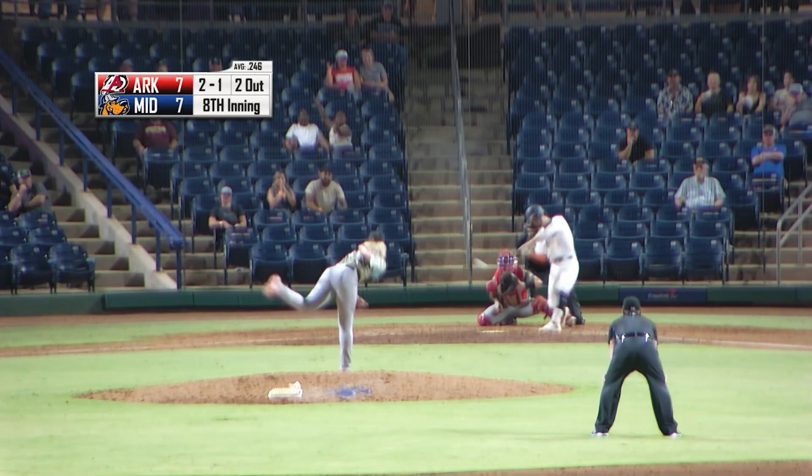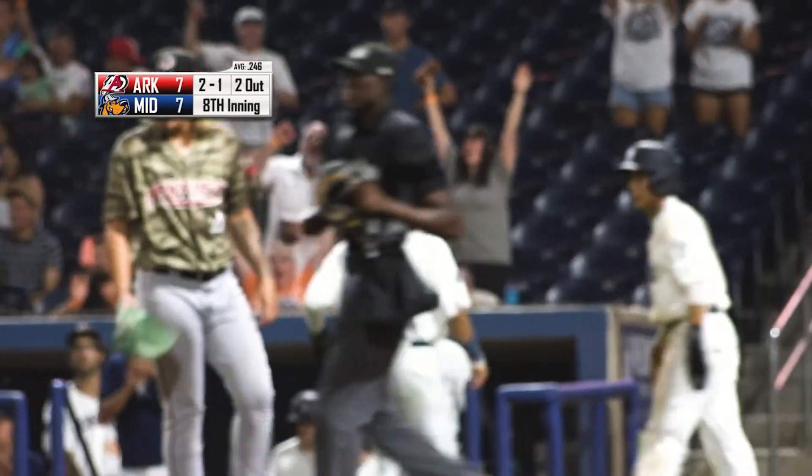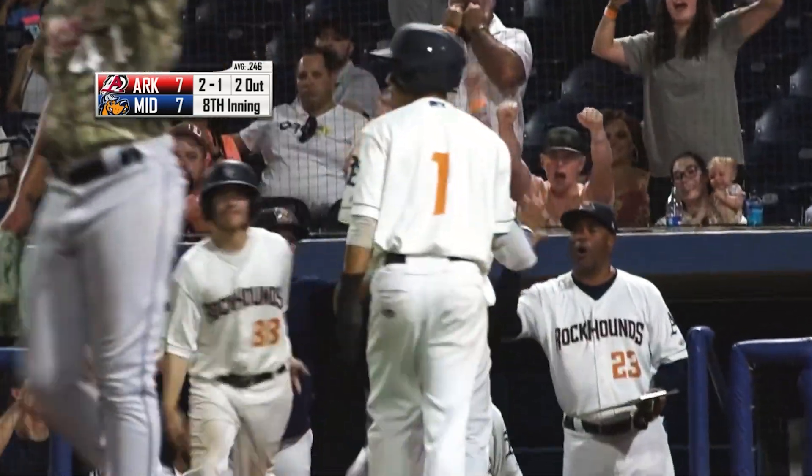Two-one pitch to Drew. Swings at a line drive, base hit. Rock Hounds lead it — going to score them both. Drew Swift, RBI single. The Hounds lead it nine to seven. Get out of Dodge.